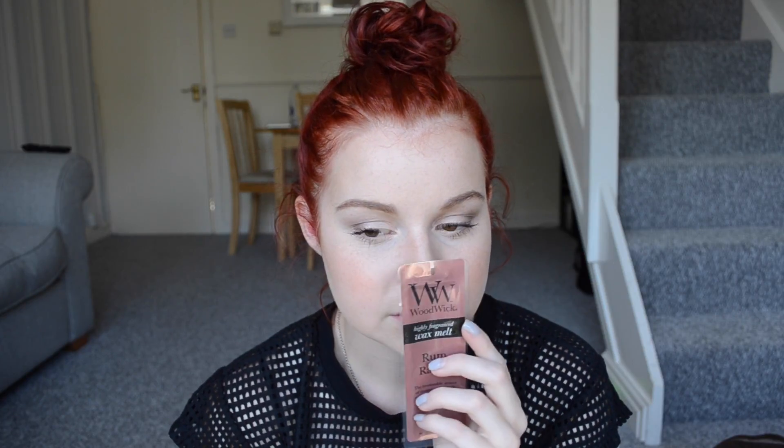Then we have Rum Raisin — I'm not sure on this one, we'll see. It says: 'The irresistible aroma of creamy toffee with subtle notes of maple, rum and raisins.' This one has been overpowering every other one though and I don't like it.